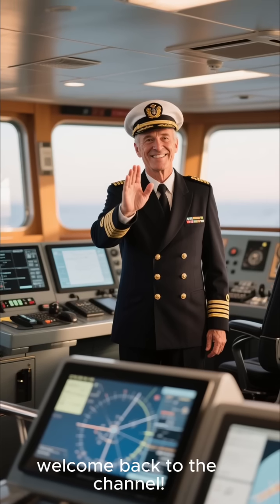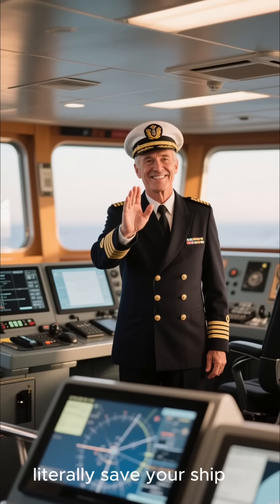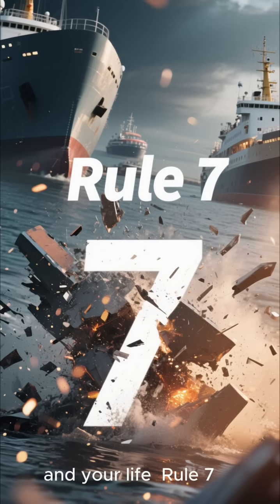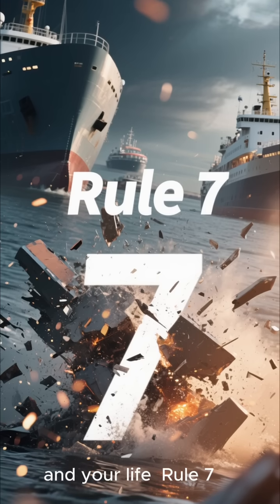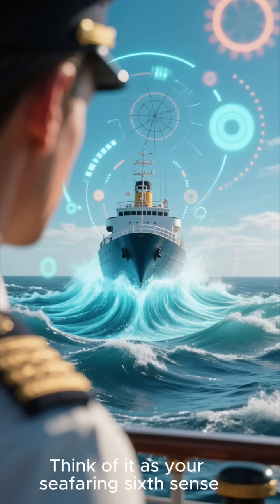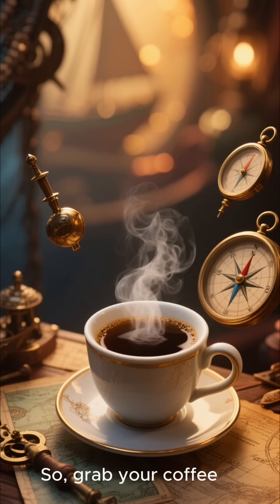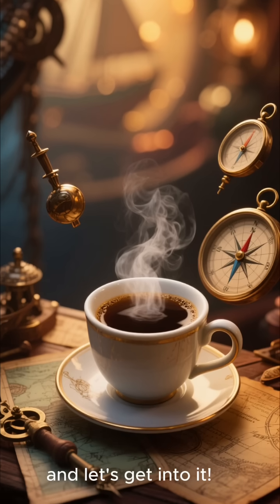Hey mariners, welcome back to the channel. Today we're diving deep into a rule that could literally save your ship and your life. Think of it as your seafaring sixth sense, but way more reliable. So grab your coffee and let's get into it.